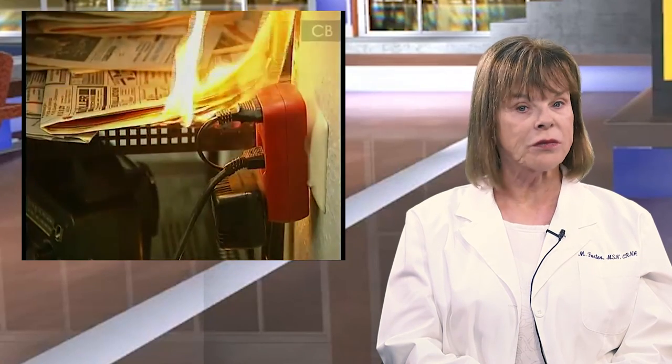With electrical appliances being so common in modern homes, it's easy to forget that there is a real risk and potential hazard associated with their use. Take time to brush up on the principles of electrical safety and make sure that everyone in your home is aware of them.